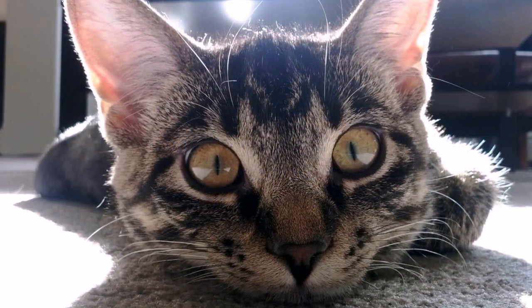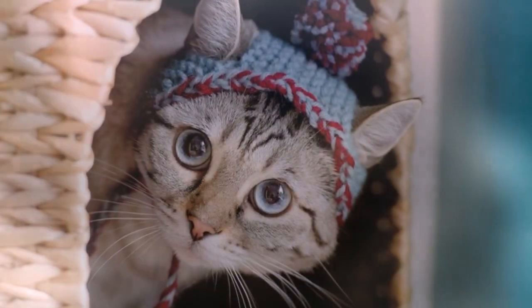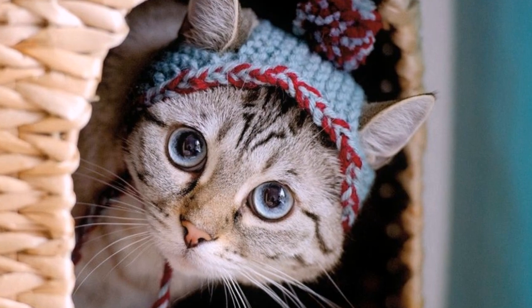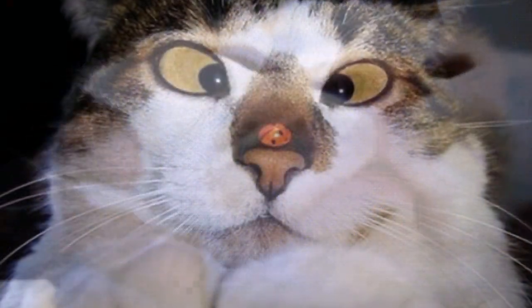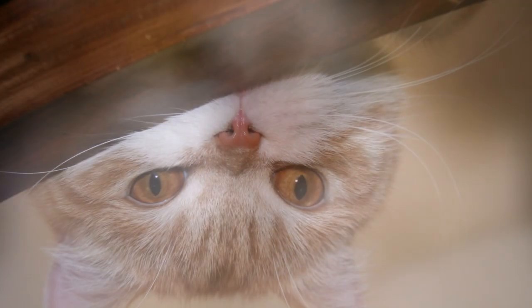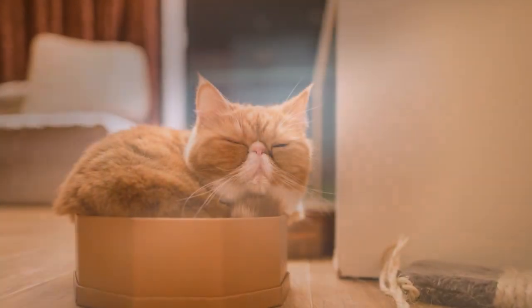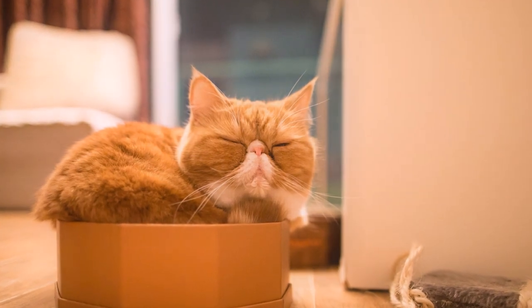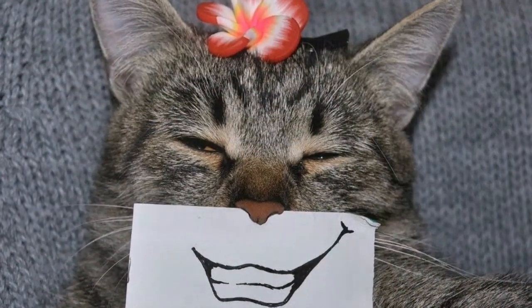Какой из представленных гаджетов будет полезен для котеек, а какой нет? Обязательно поделитесь своим мнением в комментариях. Понравился видеоролик? Ставьте лайк! Ещё не подписаны? Обязательно подписывайтесь, и жмите на колокольчик под видео, чтобы не пропустить новые выпуски Живой Планеты! До новых встреч, друзья! Берегите себя и наш маленький уютный дом под названием Земля!